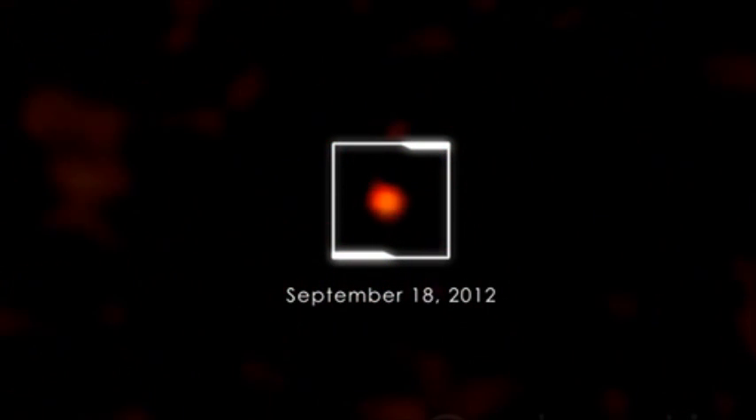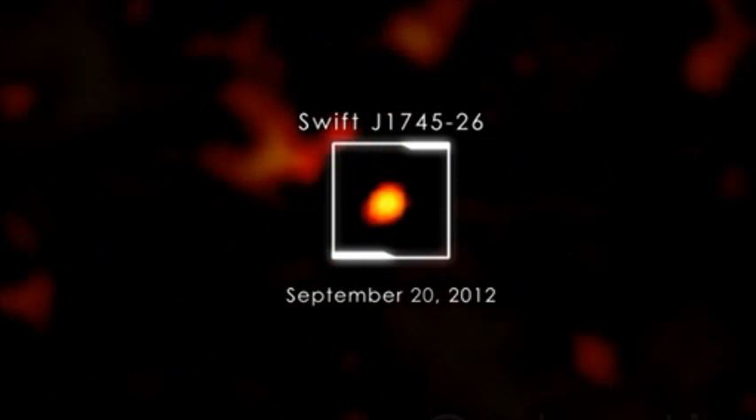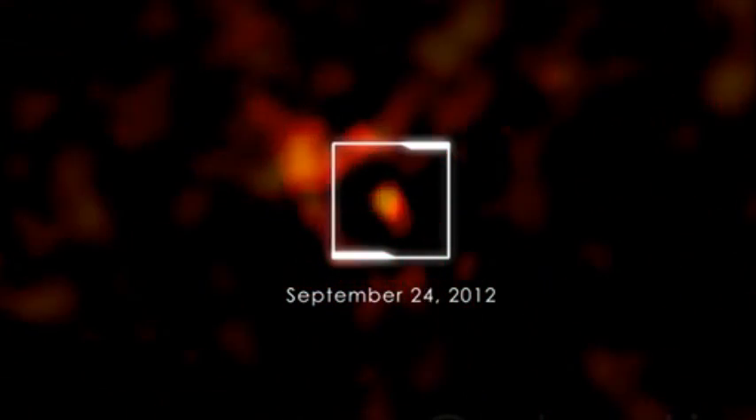Astronomers quickly realized that this was a bright X-ray nova, something so rare that it's the first one Swift has seen. The object, now identified as Swift J1745-26 after its sky position, reached peak brightness in high-energy X-rays in just over two days.